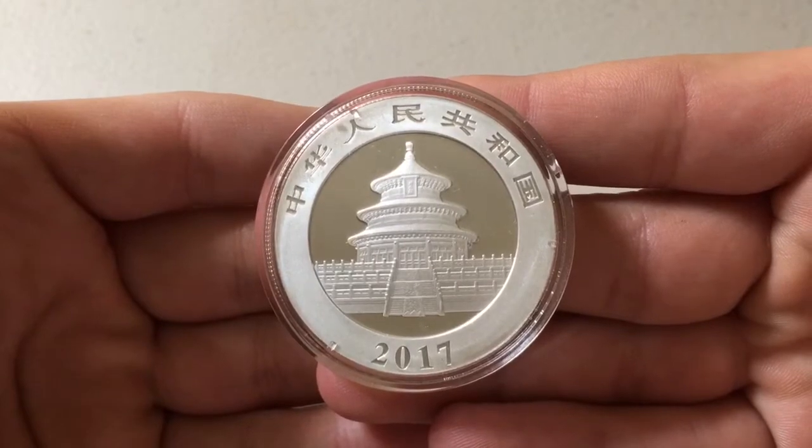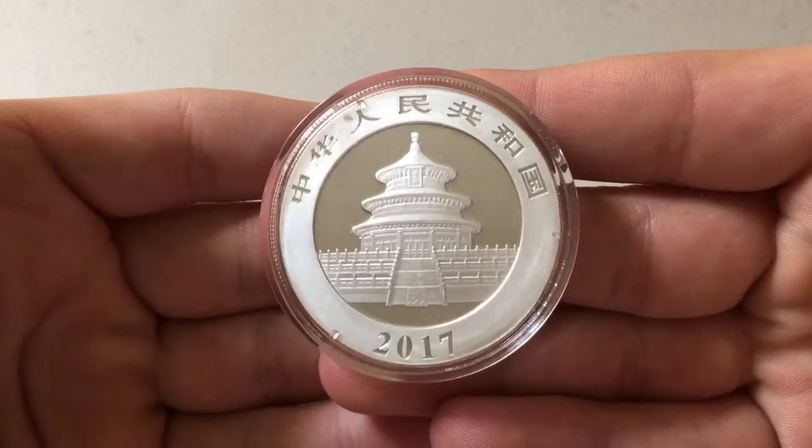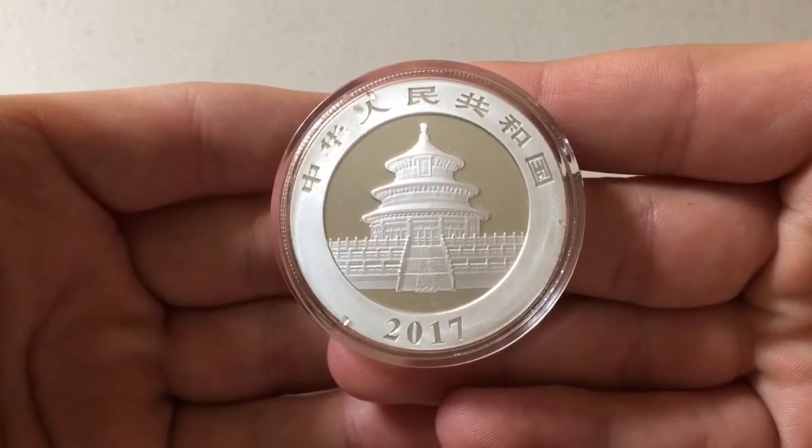I don't know what it says across the top — I don't speak Chinese — but at the bottom it reads 2017.